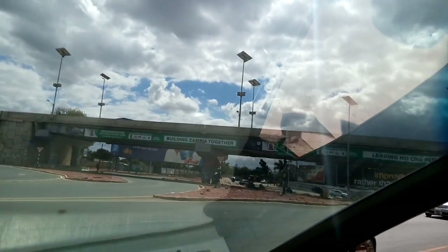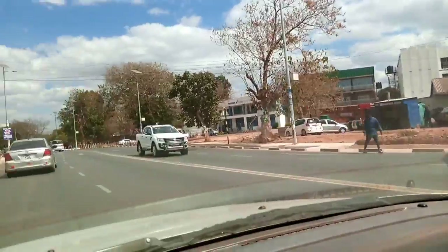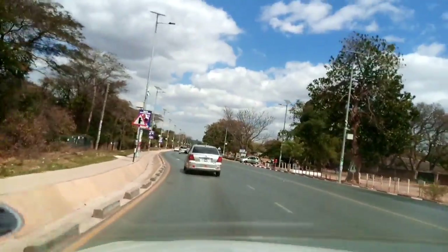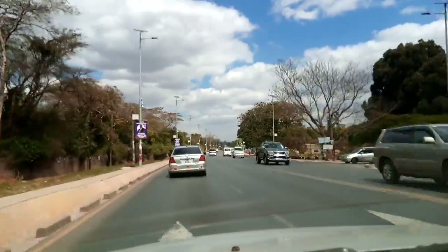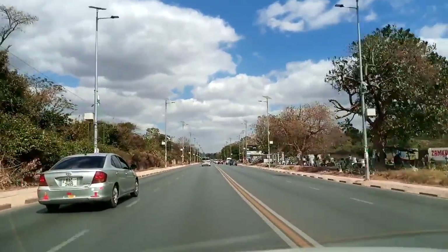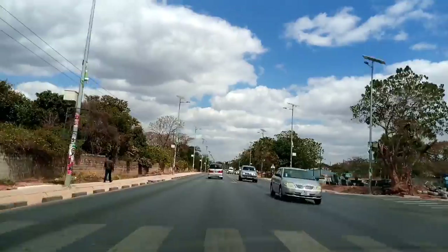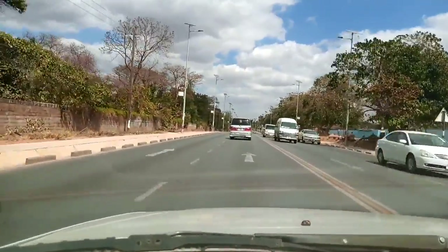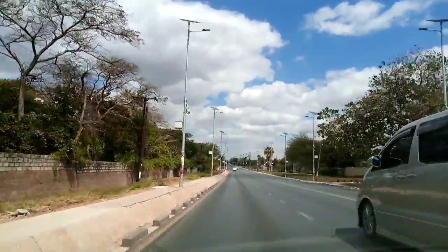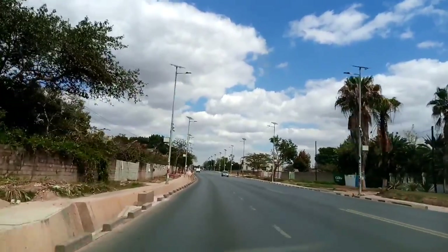Alright, now let's take a ride on the Kamloops road — the newly upgraded, refurbished Kamloops road. Ladies and gentlemen, those who left Zambia or those who have never been to Zambia, this road used to be so small, driving was never fun at all. Now it is a dual carriageway.